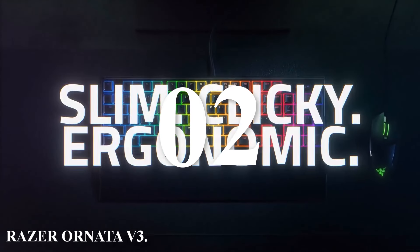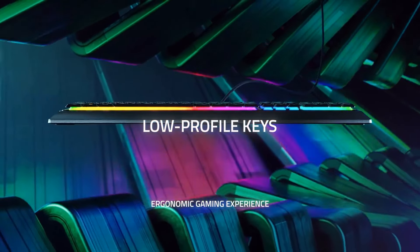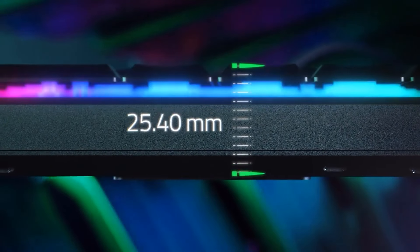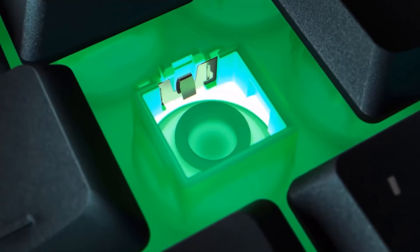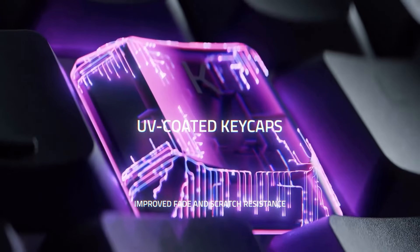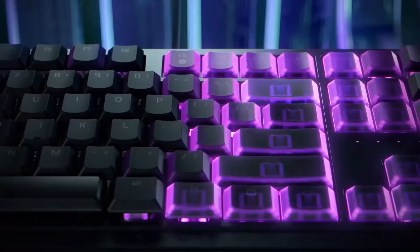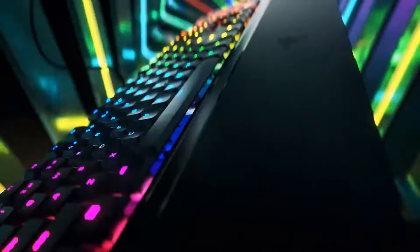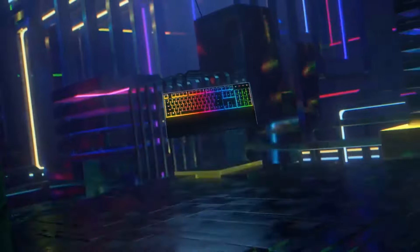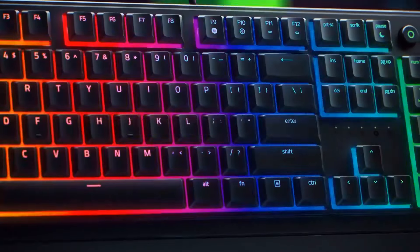Number two: Razer Ornata V3. The Razer Ornata V3 is a low-profile ergonomic gaming keyboard that combines the best of mechanical and membrane switches. This hybrid design, along with several unique features, makes it a standout choice for gamers and typists alike. The Ornata V3 sports an ultra-slim form factor that promotes a natural hand position, reducing strain during long gaming sessions, with low-profile keys designed for comfort and extended use.